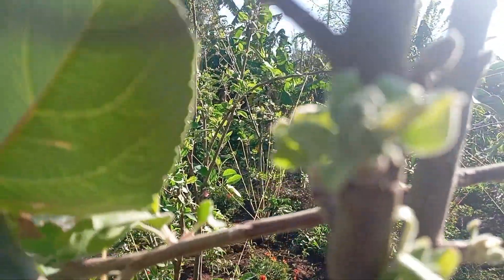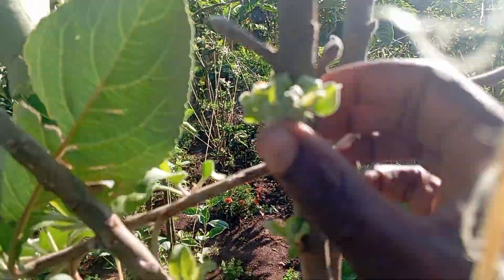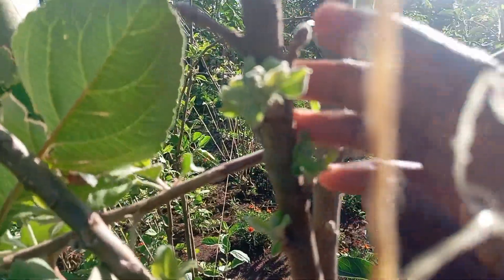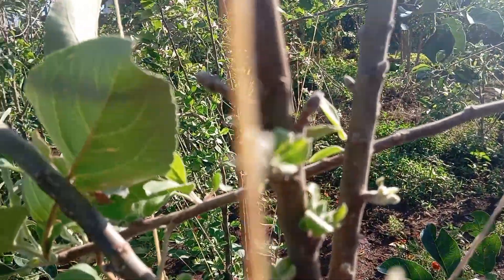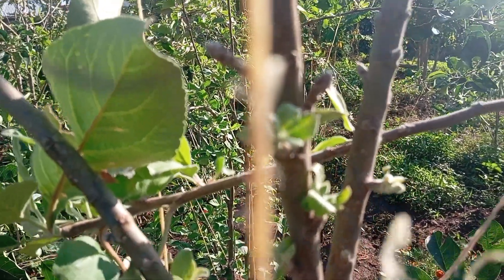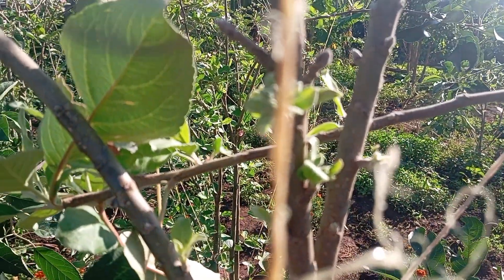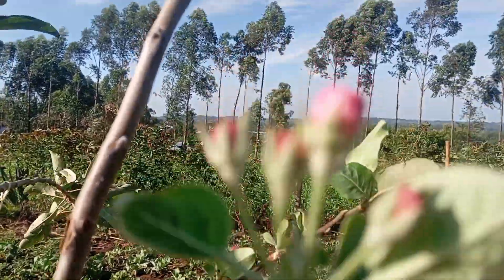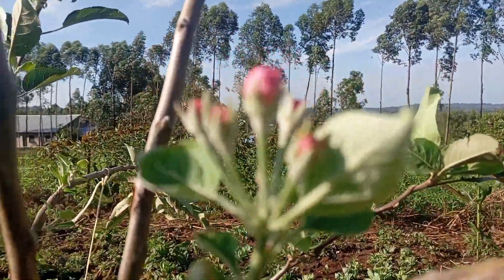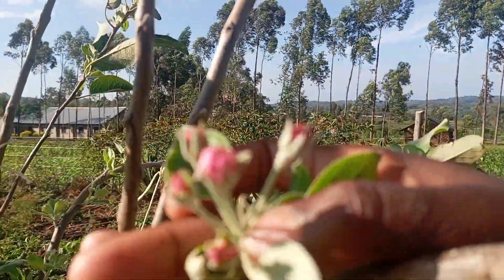That then turns into this — which is kind of now opening up — and usually it opens up to about four to six flowers from that single cluster. This is the result you get — see, like these ones here are five.